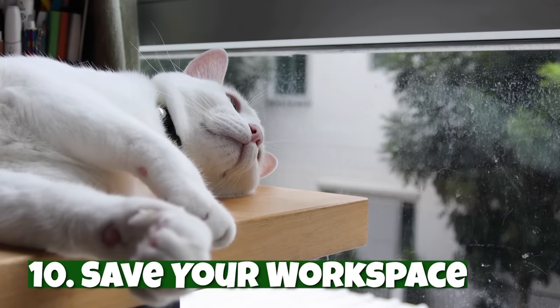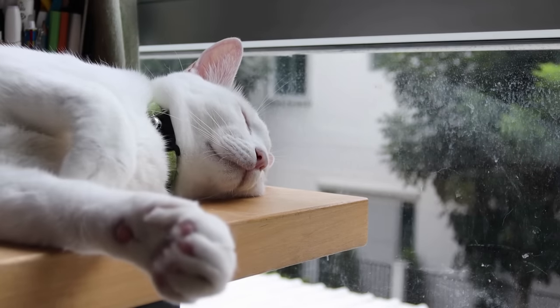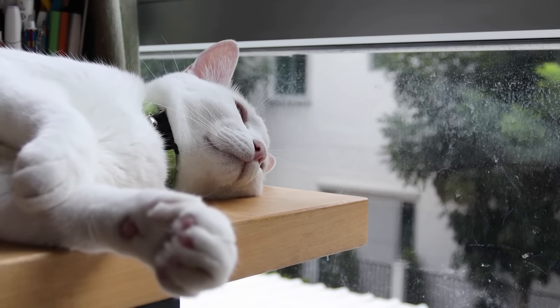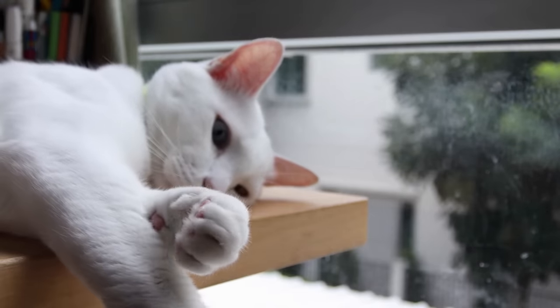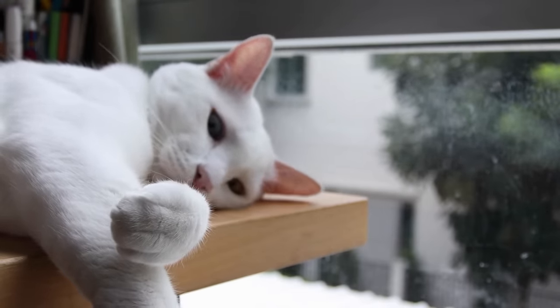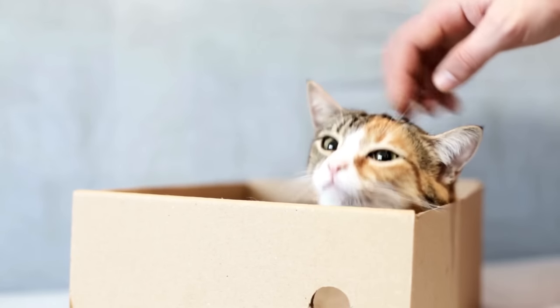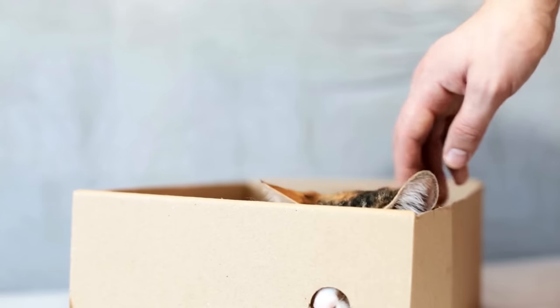Number ten: save your workspace. If you work from home or just spend a lot of time at a desk, your cat might try to lay on your keyboard or paw at the monitor. While this can be cute, you don't want a little paw hitting the wrong key. One of the simplest cat hacks is to put a box on your desk. Cats love boxes because the confined space makes them feel safe and secure. So the next time you get a delivery, add it to your workspace.